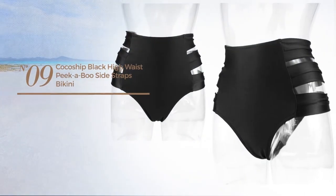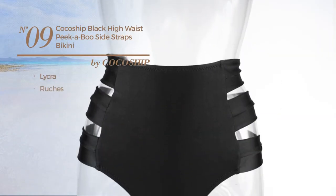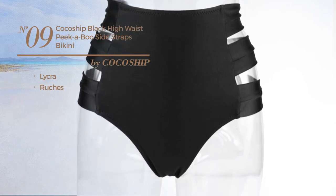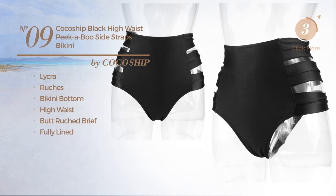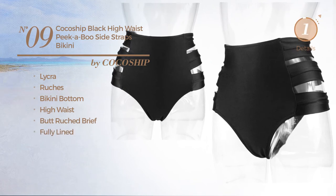Number nine: produced with lycra, styled with ruches. This bikini includes a bikini bottom, high waist ruched brief, and is fully lined, available in two more colors.